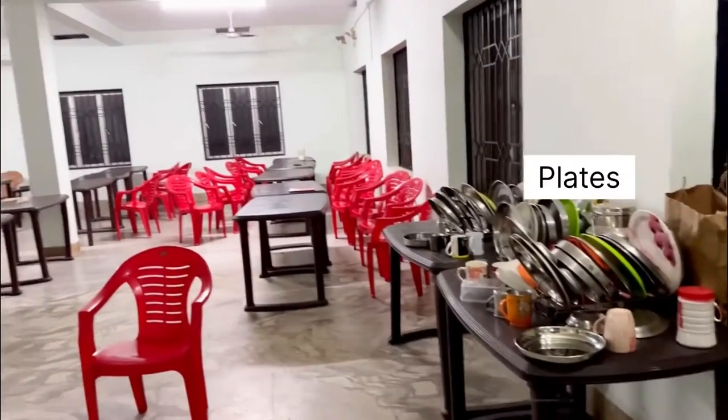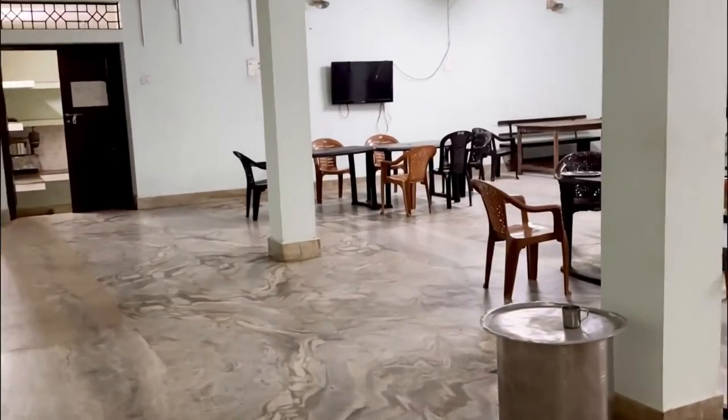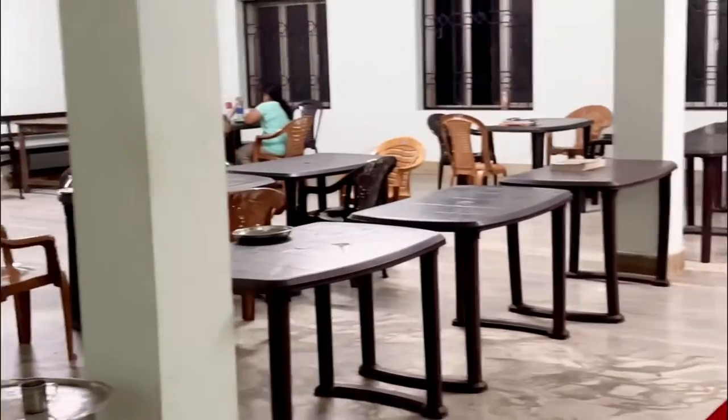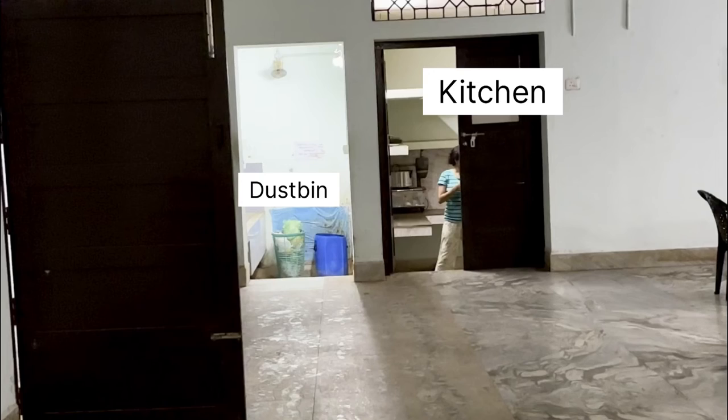Here is our mess. There are plates, chairs, and tables, and there is a TV — though it doesn't work. It is a lot of space, so students prefer to study here. This is our kitchen, and the dustbin and all. Now we are going to the mess area.